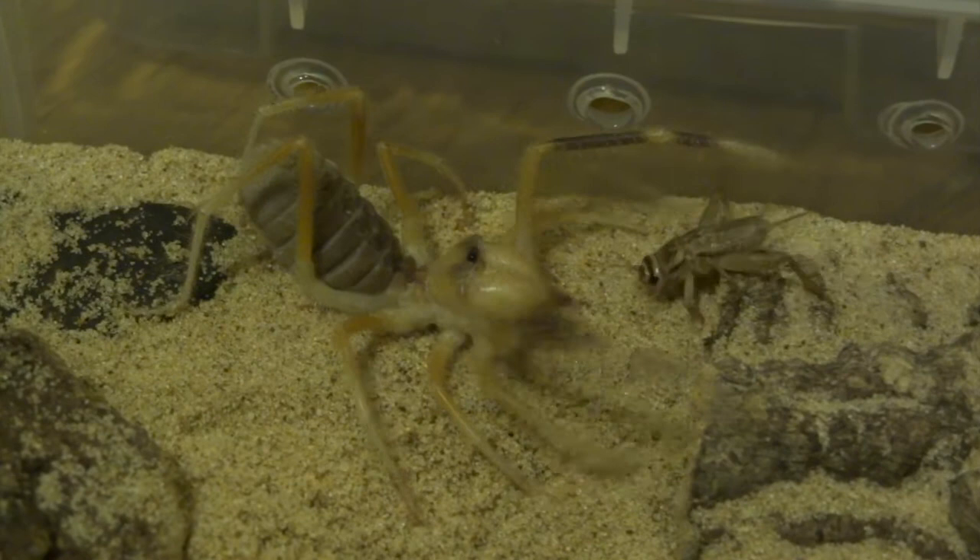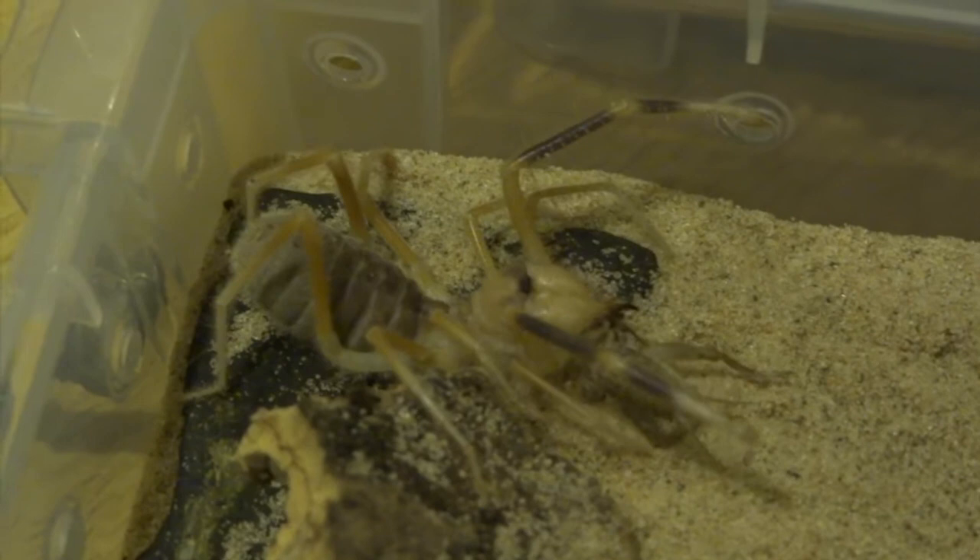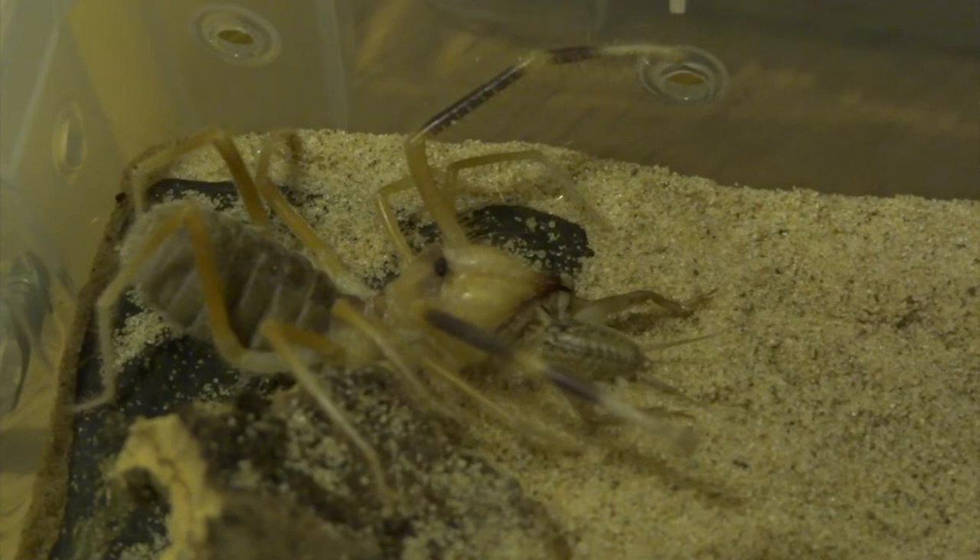Here's a cricket — watch the jaws. Grab! The actual grab is really fast. Did you see it wiggled its jaws a little bit before it actually pounced on it? There are a lot of myths about these guys, like I mentioned in the other video about fluffy camel spiders.